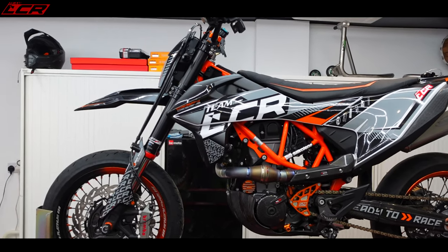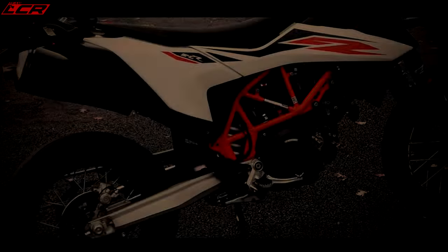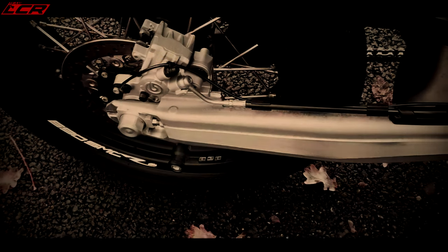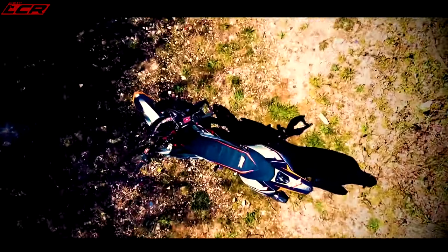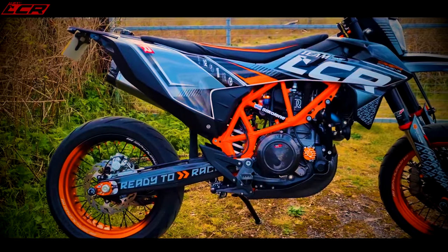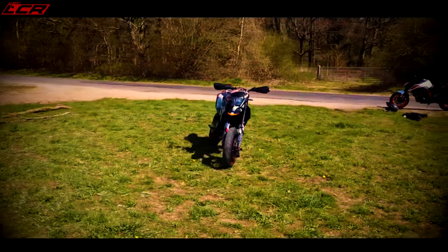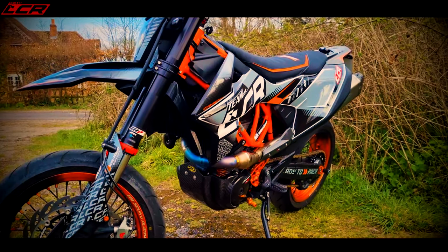Next up on the ramp is my KTM SMCR. I didn't buy this initially — it was a long-termer from KTM in 2020. I knew from the beginning that I'd end up buying it, and that's exactly what I did. At the end of the season KTM said I could have the bike back, and I asked how much they'd want for it. They came back with a pretty reasonable figure — a little bit cheaper than dealer price — and I said yes, because I knew I'd run it in really well and looked after it, knowing I was going to buy it.